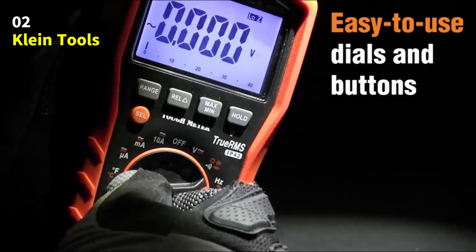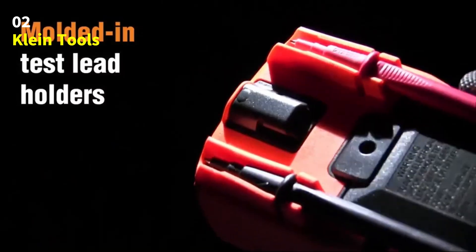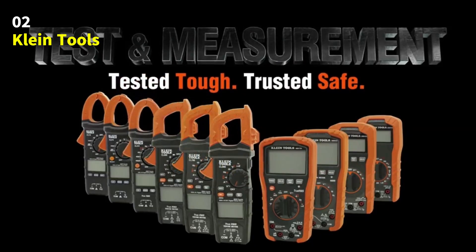It tests resistance, continuity, frequency, duty cycle, diodes, and capacitance through the test leads. It even includes a thermocouple to accurately measure temperature, making it a complete all-in-one solution for your electrical needs.